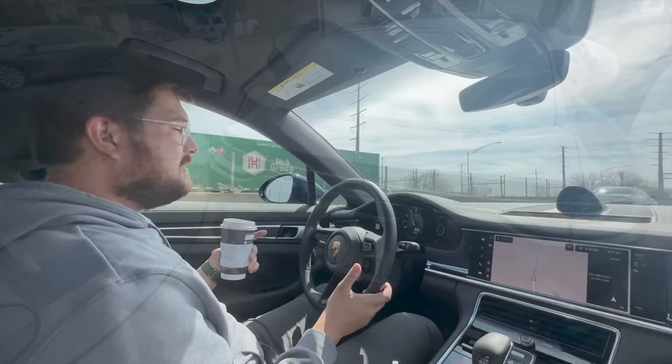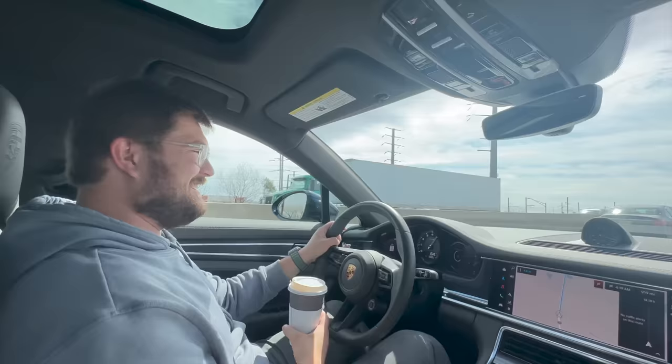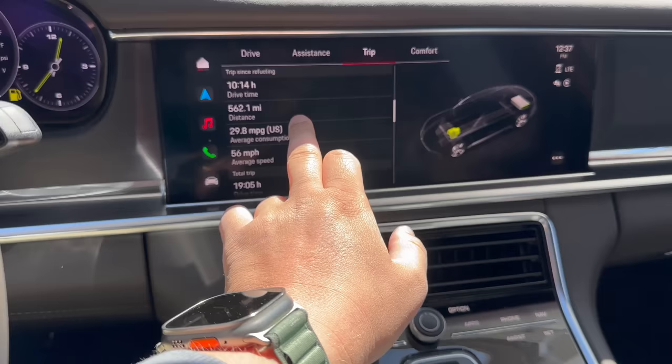Sport response pushed. So fast. We have arrived at the fueling station. I'm just curious how far we've driven since the last refuel — 562 miles and almost 30 mpg.